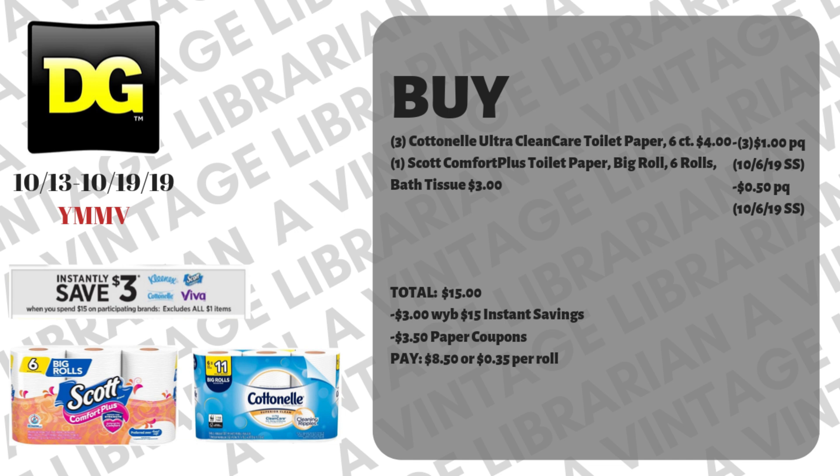This next instant savings deal lets you mix and match with Kleenex, Scott, Cottonelle, or Viva. Pick up three of the Cottonelle Ultra clean care toilet paper six-count rolls at four dollars each, using three of the one-dollar paper coupons from the October 6th SmartSource. Then grab one Scott Comfort Plus toilet paper big roll six-count at three dollars, with a fifty-cent paper coupon from the October 6th SmartSource. That subtotal is right at fifteen dollars — hit subtotal and three dollars automatically pops off. Hand over your paper coupons for three dollars and fifty cents off, and you pay eight dollars and fifty cents, or thirty-five cents per roll.